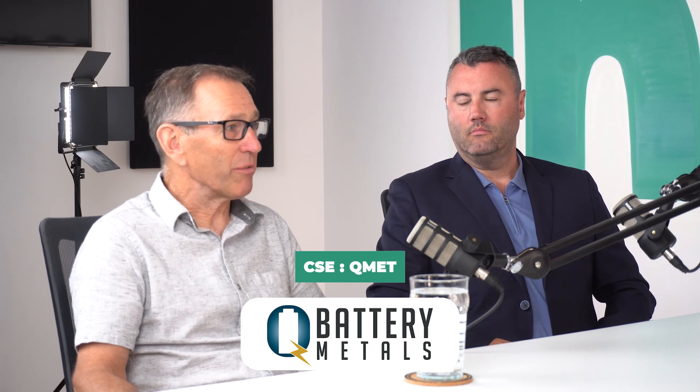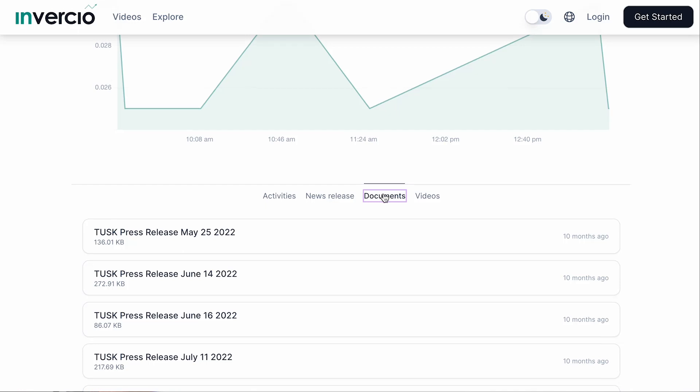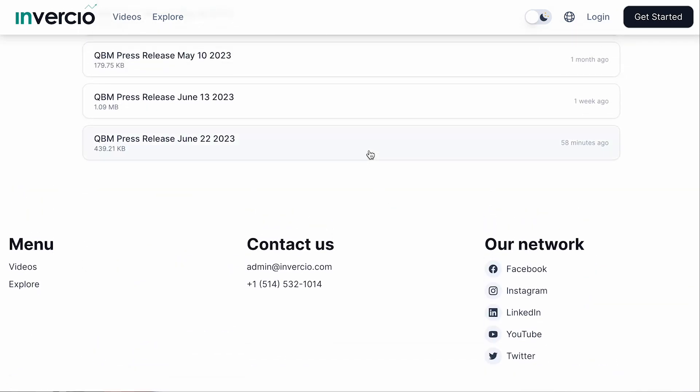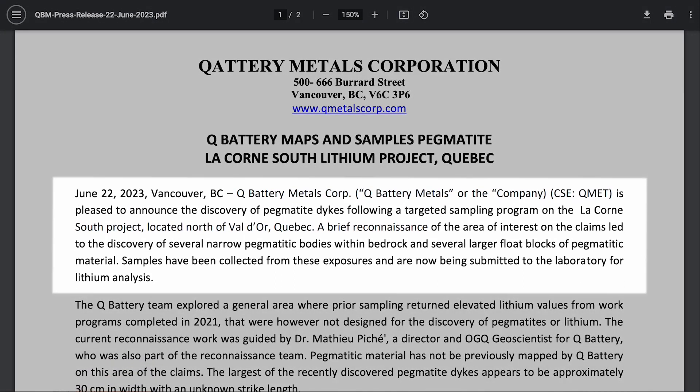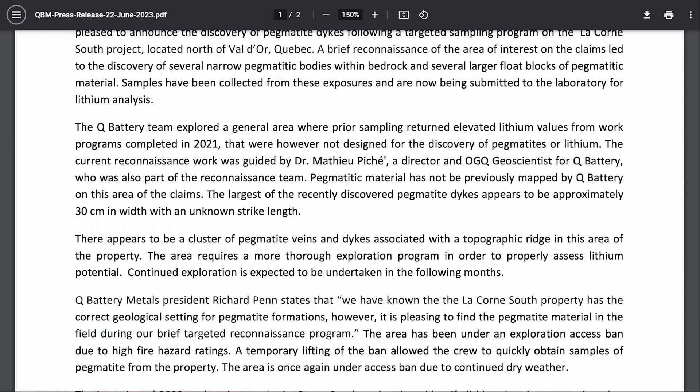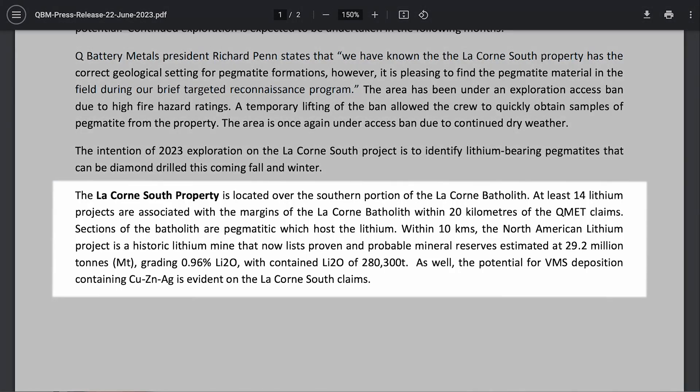The ones we're looking at are obviously lithium-potential pegmatites. Certain types of granite have the chemical makeup to become a lithium pegmatite; others become something else — maybe no metals or rare earths. We know our batholith, our project, is already known to be producing lithium-bearing pegmatites. We're already a step beyond finding the right geology, because North American Lithium is already producing nearby and Jordan's joint venture project is already drawing pegmatites of the right type — we're just around the corner.